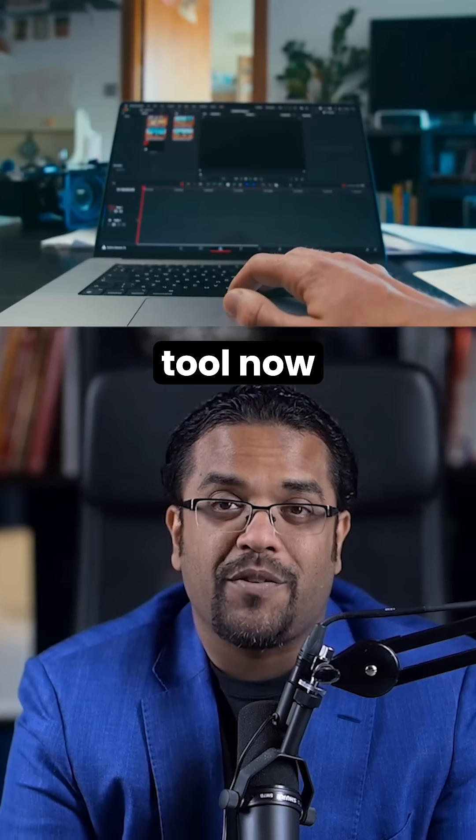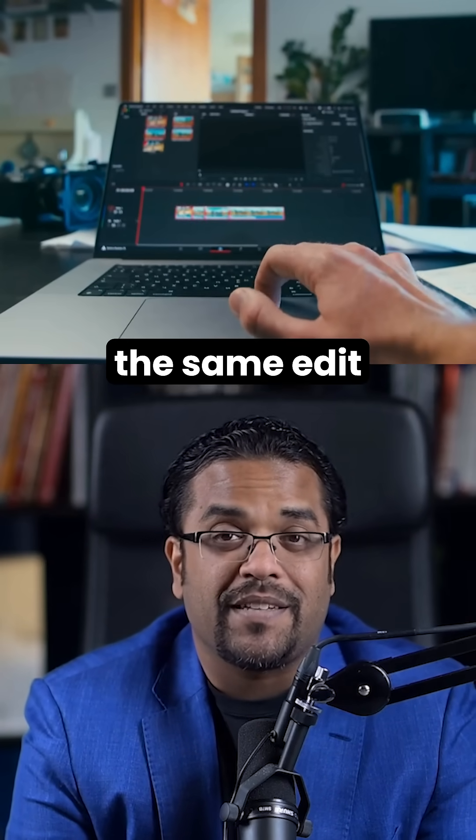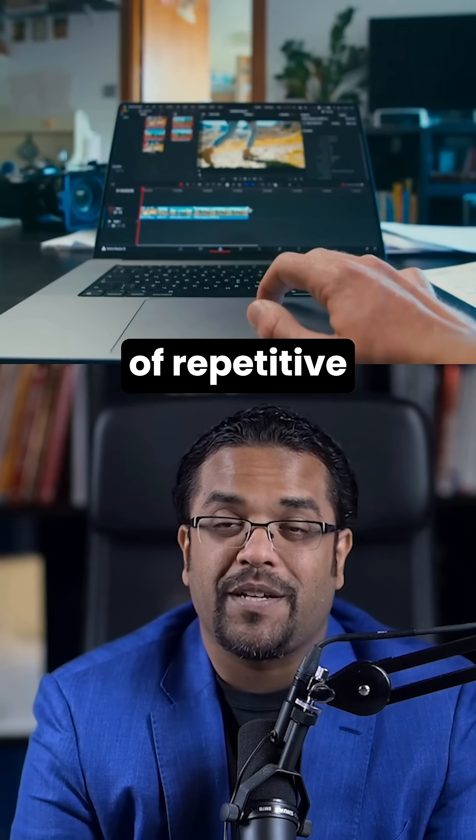This tool now supports batch editing too. Their latest update lets you apply the same edit to multiple images at once, saving hours of repetitive work.